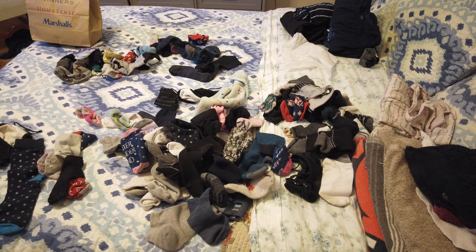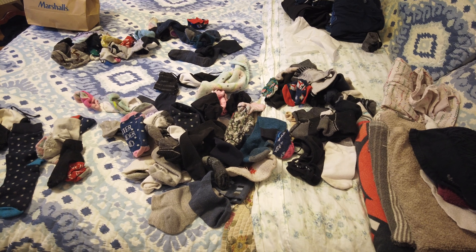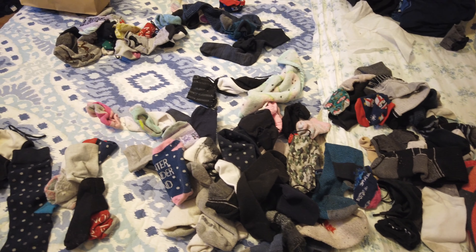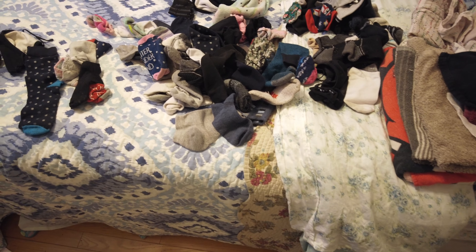Oh, this laundry. I've procrastinated putting away the baskets and baskets of laundry and procrastinated doing the laundry, so this is what I'm left with. And now I am left with a pile of socks on the bed. Anyone else have this problem? I really dislike matching socks, but it has to be done. So I think what I'm going to do right now is leave them.